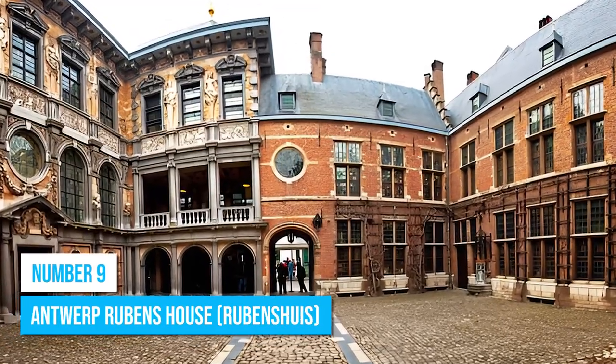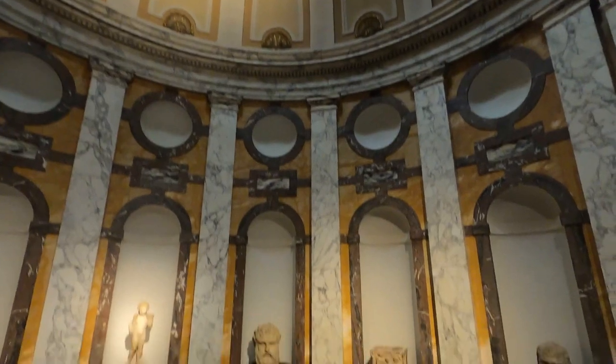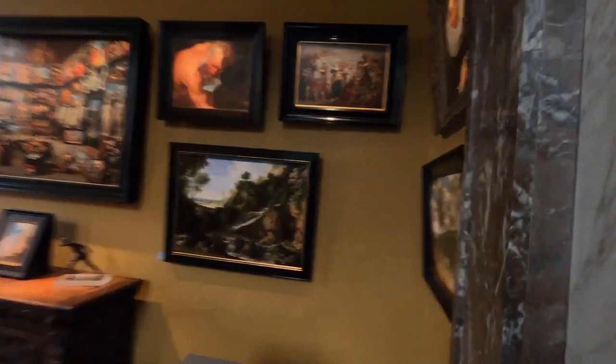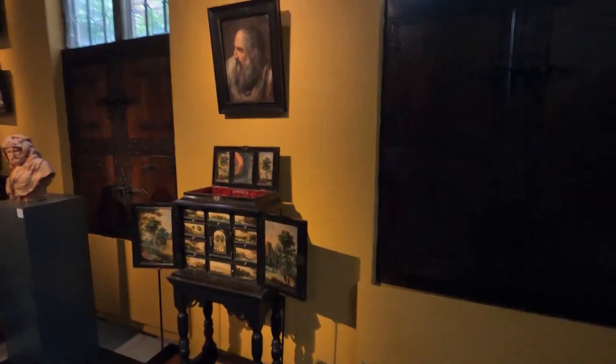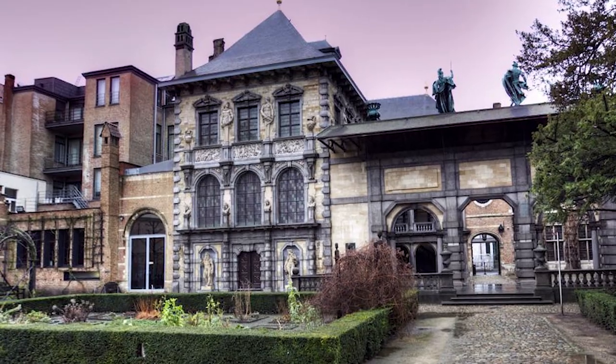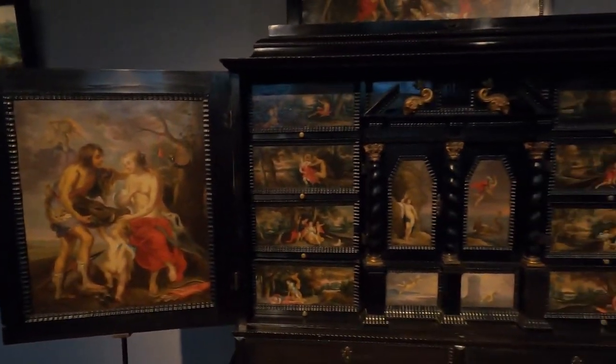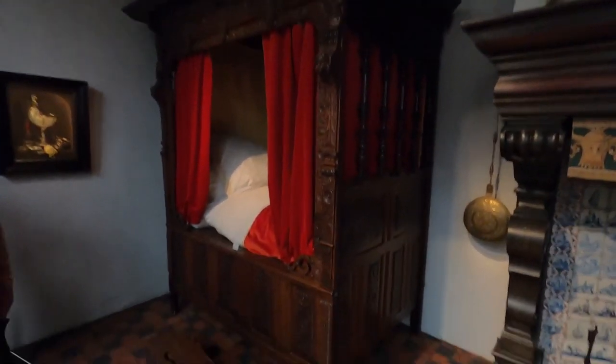Number 9: Antwerp Rubens House. Consider including a visit to the fascinating Antwerp Rubens House, the former home and workshop of renowned Flemish artist Peter Paul Rubens. Step back in time as you wander through this historical house, which was purchased by Rubens himself in 1610. Discover his former residence, studio, and garden — all treasured examples of immovable heritage.